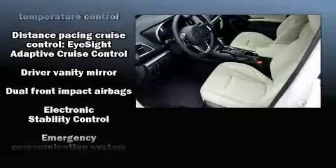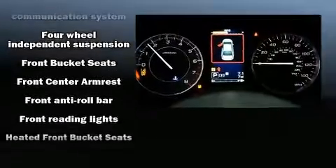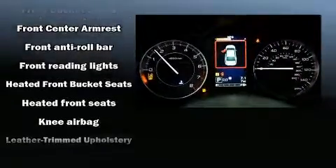Subaru ensures the safety and security of its passengers with equipment such as head curtain airbags, front side impact airbags, traction control, brake assist, a security system, and an emergency communication system.